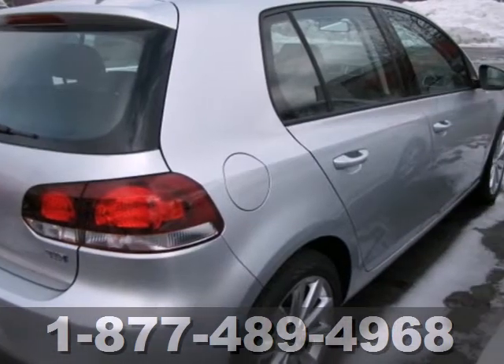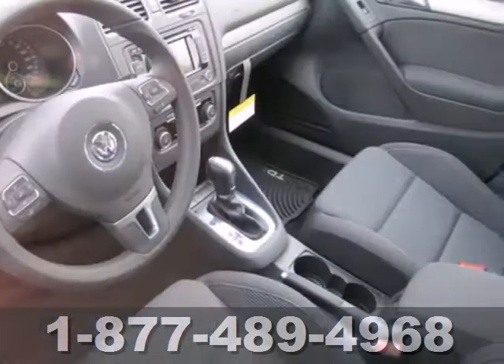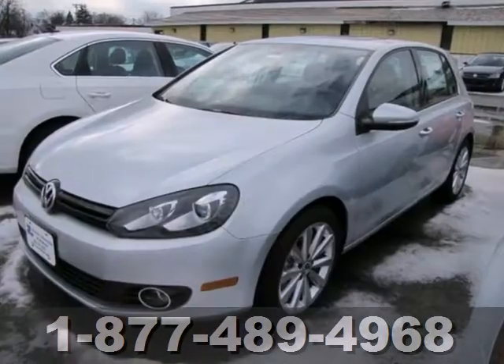Plus, it features keyless entry, a CD player and multiple airbags. Sporty performance and fuel efficiency — get the perfect combination with this 2013 Golf.